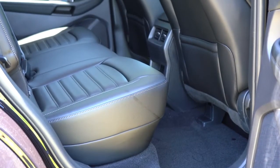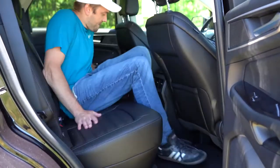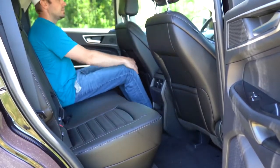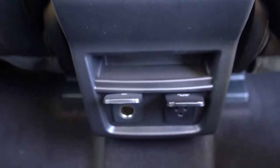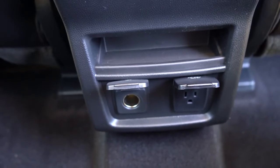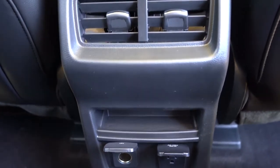Rear legroom comes in at an impressive 40.6 inches — even at six feet tall there's plenty of space back there. Anything over 40 inches is really luxury-esque. Heated rear seats are optional. Rear ventilation comes standard on all trim levels. A 110-volt power outlet is found in the second row on the Titanium and ST, optional on the SEL. There's also a 12-volt power outlet right next to that.